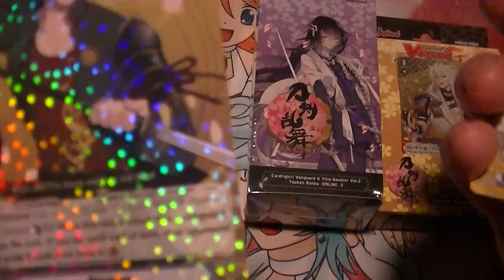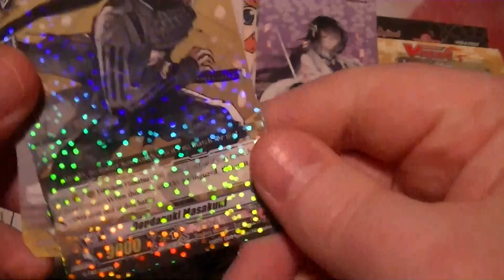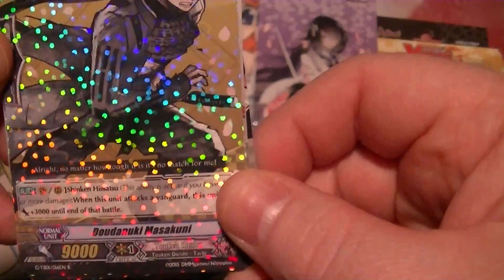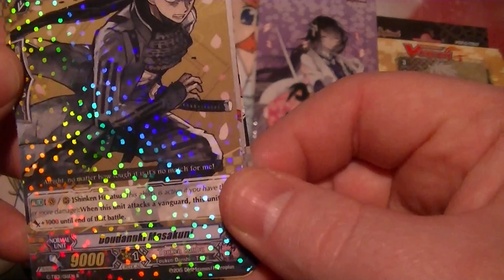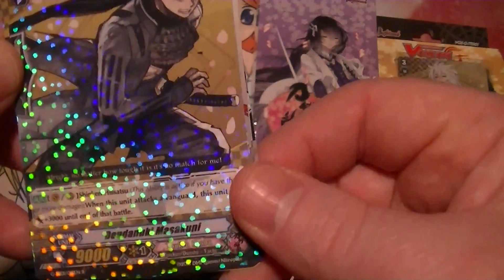So the first rare is Otagini. And the second rare is Daodonkui Masakuni. Japanese names.